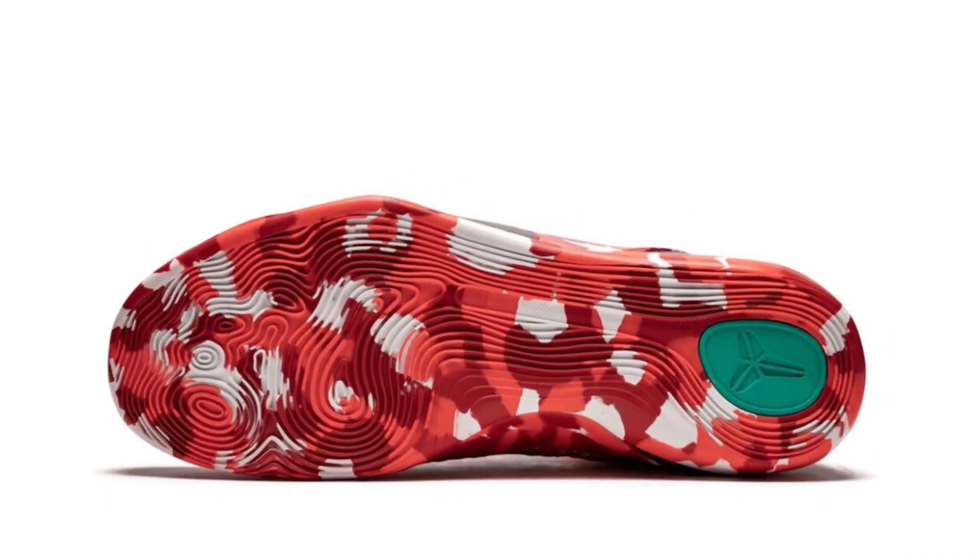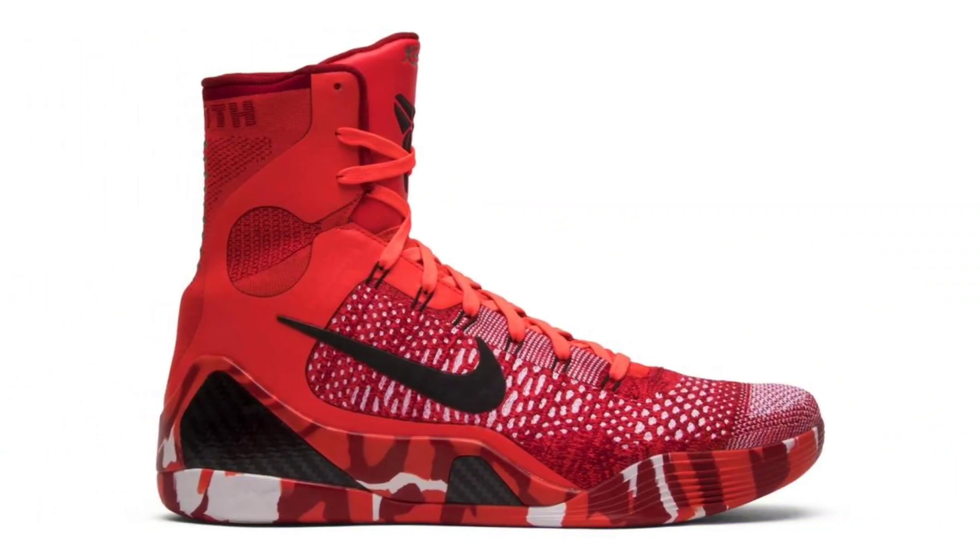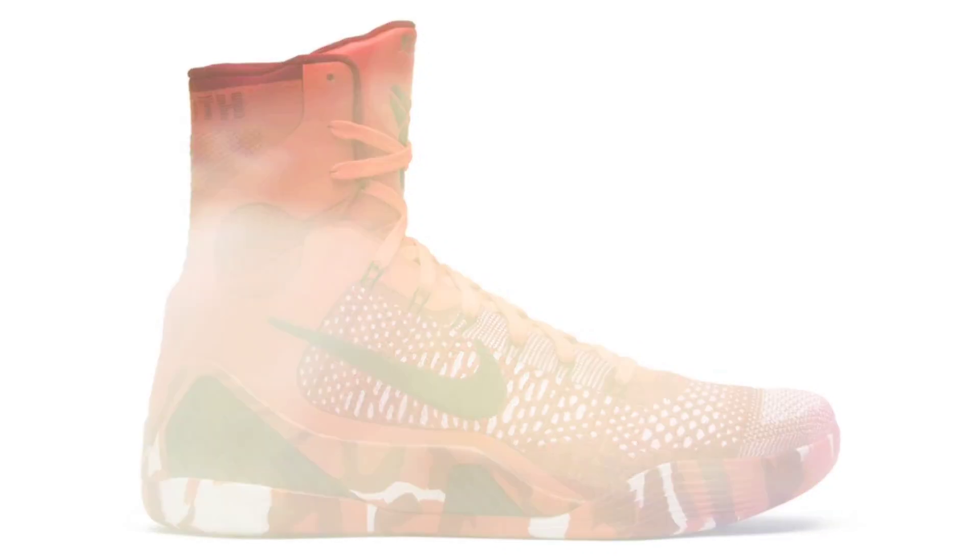Now, in 2024, the sneaker is making a comeback to celebrate its long-awaited 10th anniversary, boasting a vibrant bright crimson, black, and white colorway.